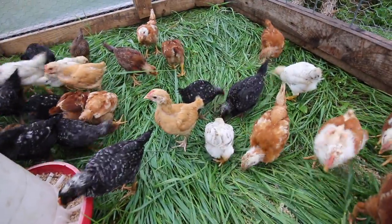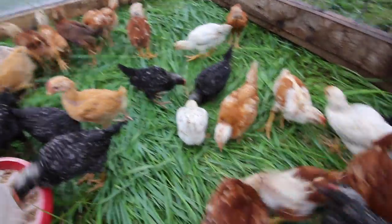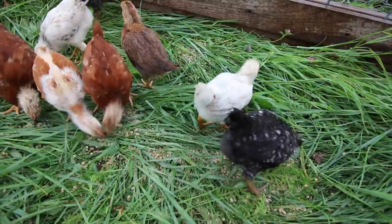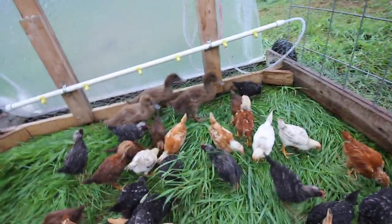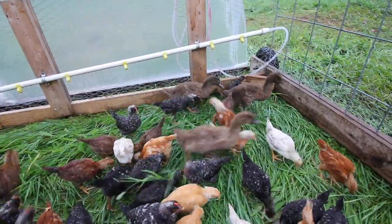If you have any ideas on what breeds you think they are, leave them in the comments down below. The ducks are doing good. They're growing fast - they're almost all feathered out. I moved the chicken tractor the other day and these little guys caught a bunch of grasshoppers and I caught it on video. I'm going to put a link to that video right here. That was fun watching that.